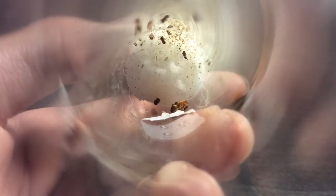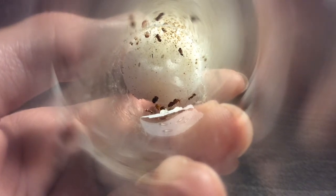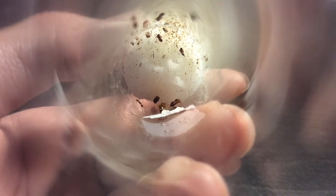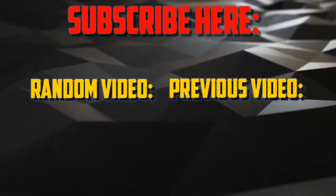So I hope you guys enjoyed this little update video on this colony. Please remember to like, comment, share, and subscribe for more videos, and until next time, I'm Ender Ants and I'll see you guys in the next one. Thank you.